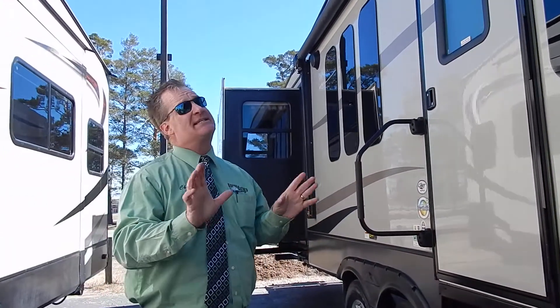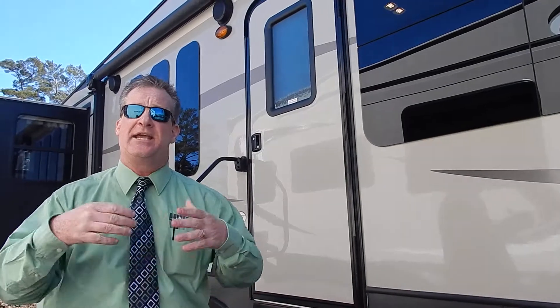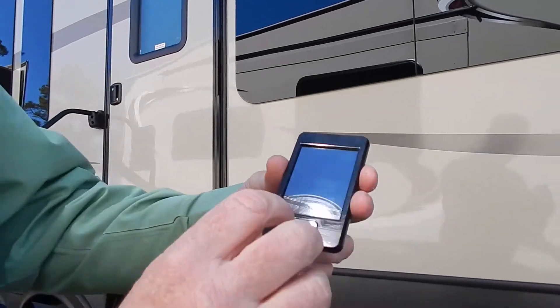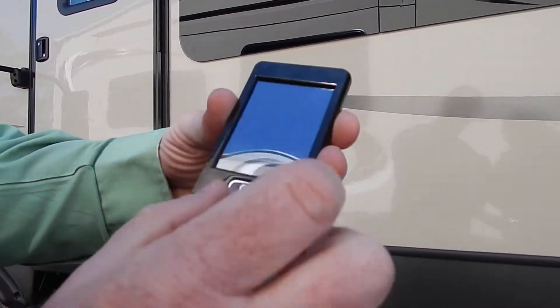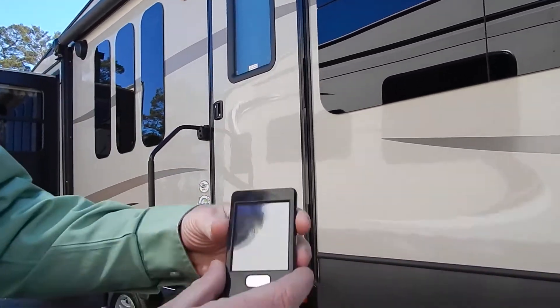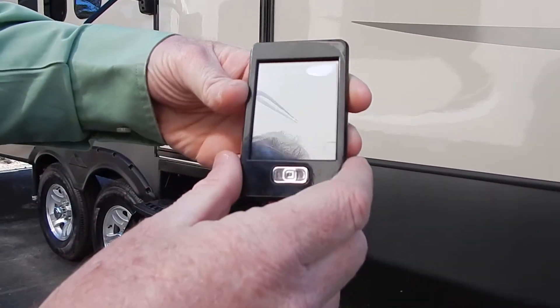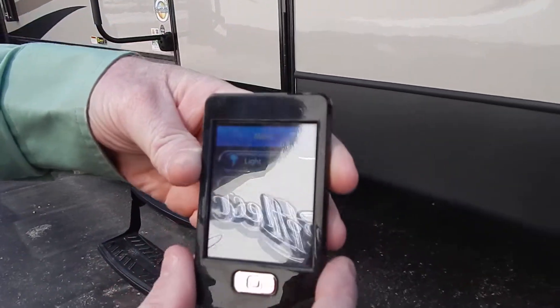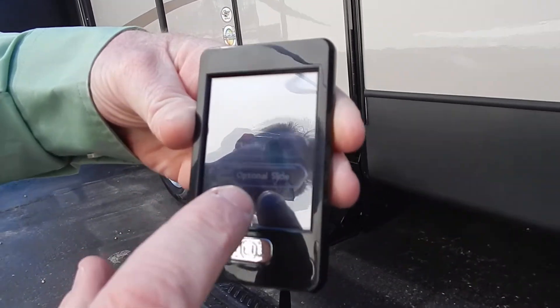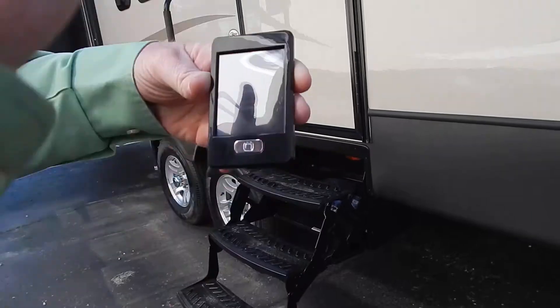How many times have you been at the campground and a wind or storm kicks up, and your awning was out — and it's two o'clock in the morning and you've got to run outside to put that awning away? Let me show you something. This is the Cougar remote. It offers controls for lights, leveling, slide outs, kitchen, the bedroom slide, the awning, and the additional slide.